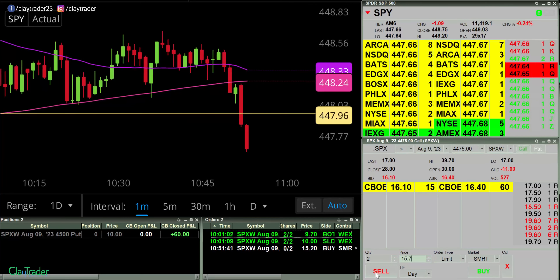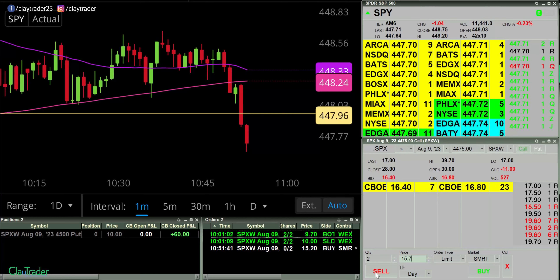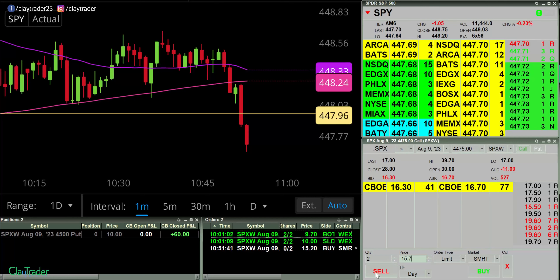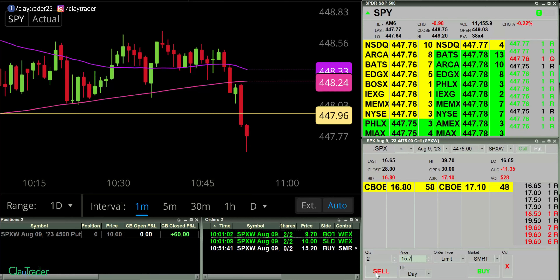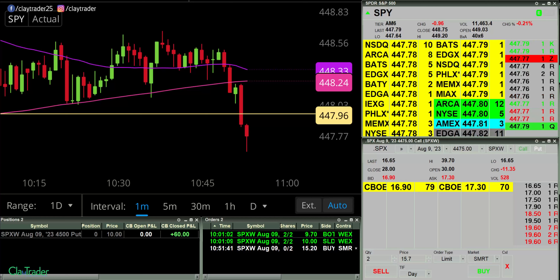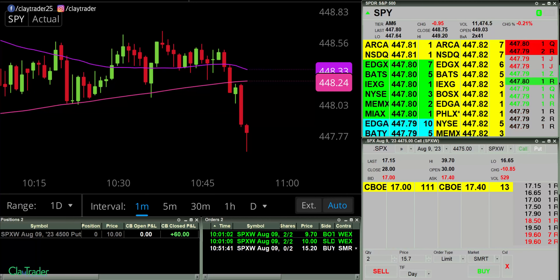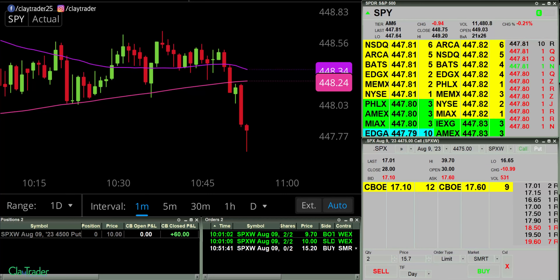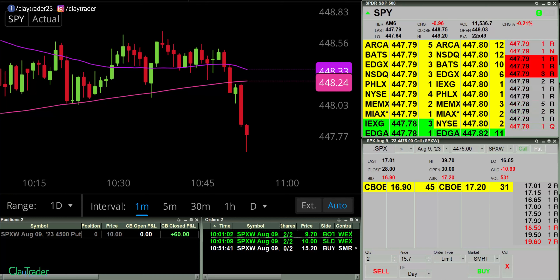I have an order at 15.20 here for some calls. So I want to see this come down a little bit more. Some pretty crazy action right now, but still want to see it pull back some more. I will go ahead and pause, but I'll keep a very close eye on it because this action is definitely pretty crazy right now.